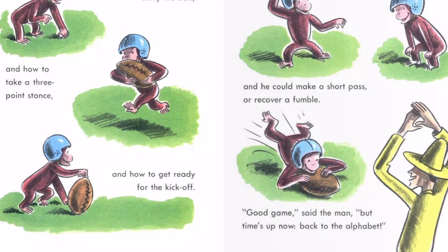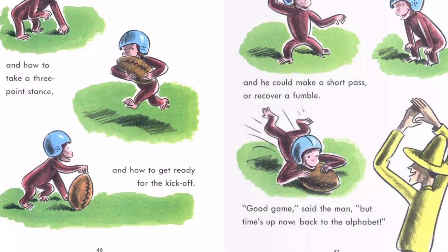"Good game," said the man, "but time's up now. Back to the alphabet."